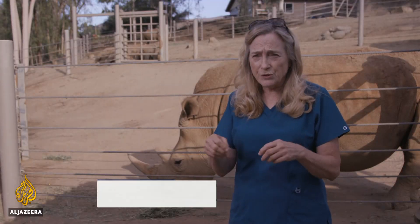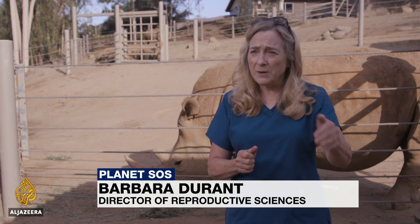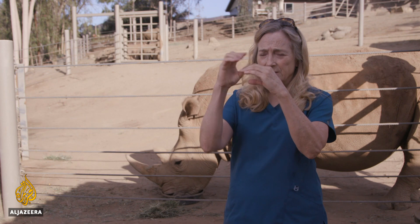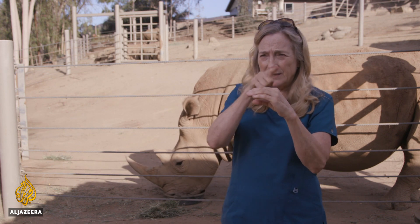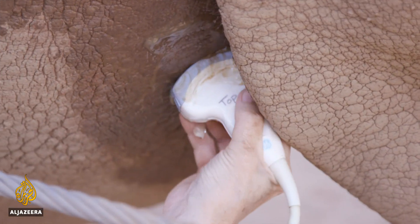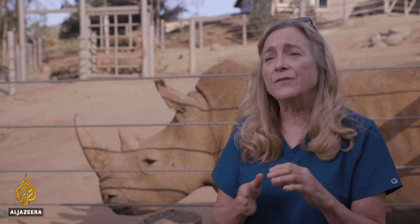The cervix, which you have to go through to deposit the semen, is very convoluted — it looks like a series of rings. So we have to go in a series of switchback turns, meaning we need something very flexible that can go around all those curves.